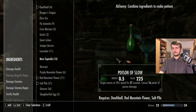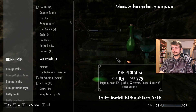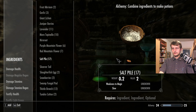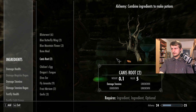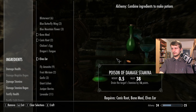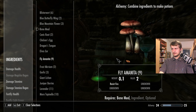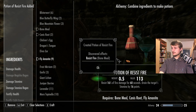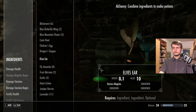Let's craft some more. Slow — we don't have any left. Resist magicka, damage stamina and damage stamina — okay, let's try this. Elves ear — maybe not. Resist fire, fly amanita. Fly amanita — select it. Resist fire in bone meal — look at that! But we don't have any more bone meal. Resist poison.